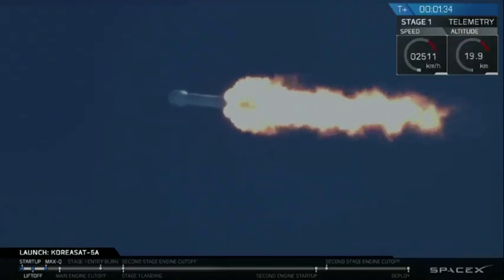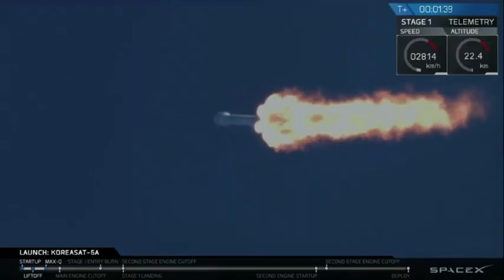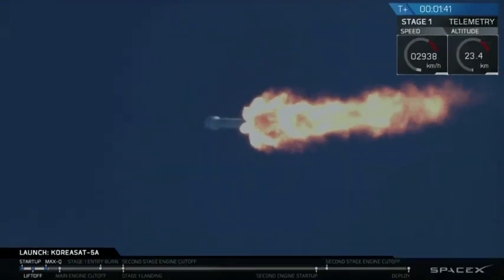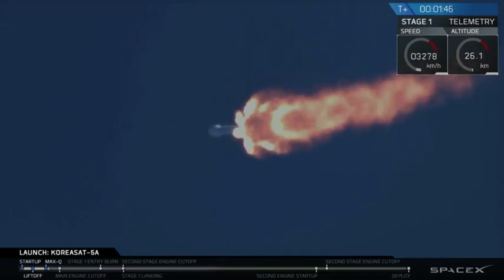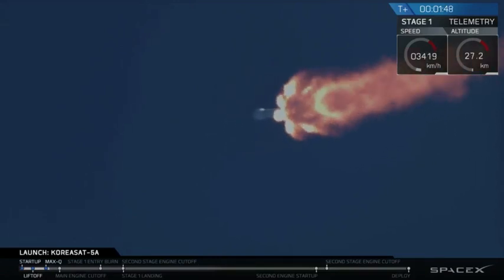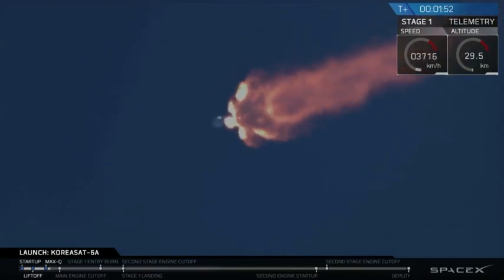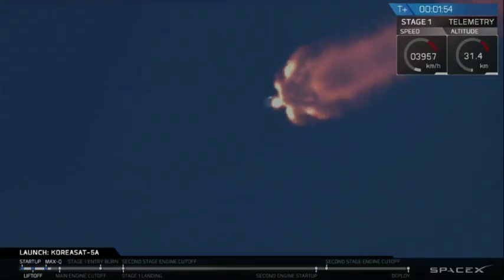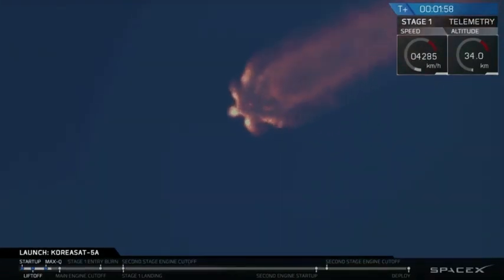Propulsion and avionics continues to look nominal. MVac engine chill has begun. You heard the callout — the Merlin vacuum engine of our second stage has begun chilling in, same process as the first stage where we start to flow that liquid oxygen through that second stage engine.